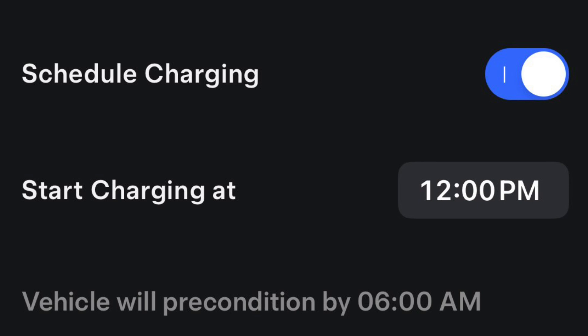You can also schedule your charging to start at midnight and then have your car precondition and warm up by 6 a.m. But if you do this and the car is parked outside below freezing, you're going to waste that energy heating the battery up.